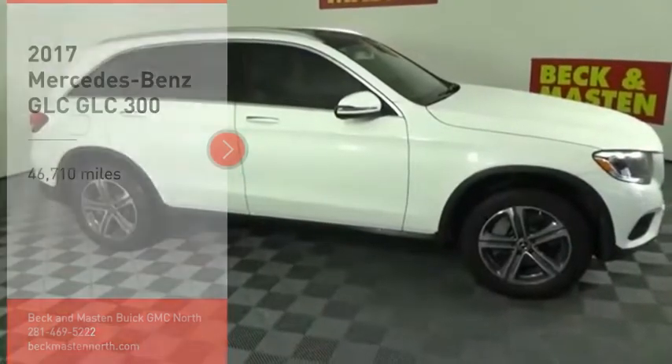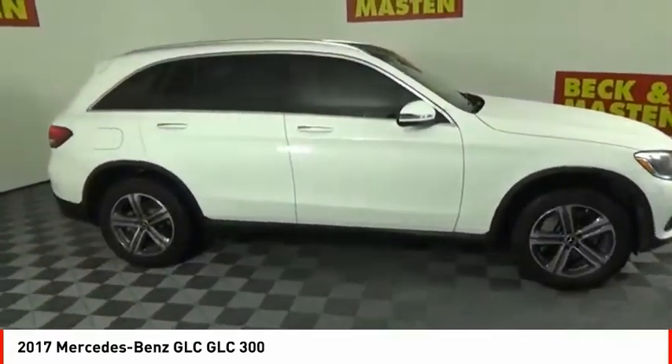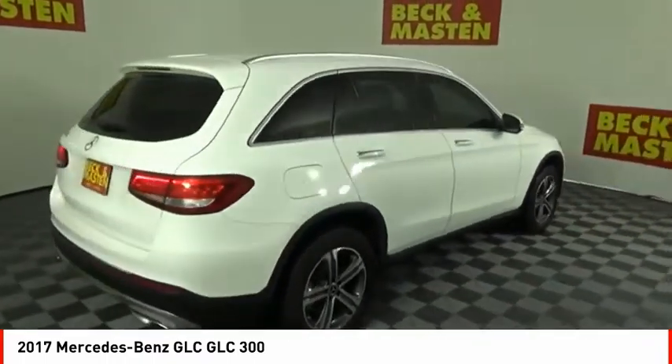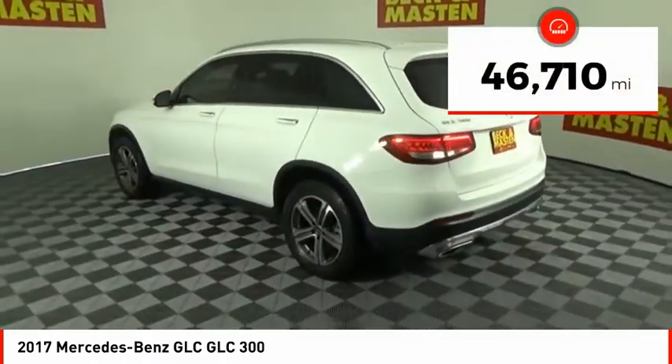Make a great choice today with the 2017 GLC. The Mercedes-Benz GLC sets the bar for the luxury SUV — a midsize SUV that's all lean muscle and has a roomy new cabin full of style and substance. This vehicle has less than 50,000 miles.